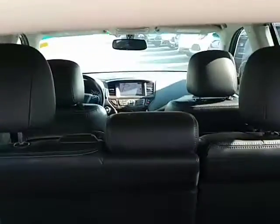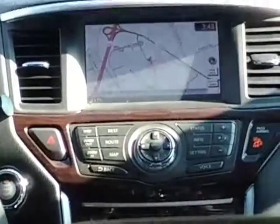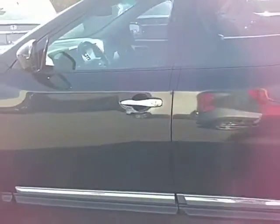It also has a navigation screen with full GPS nav. And on the driver's side here, the paint as well is in phenomenal shape.